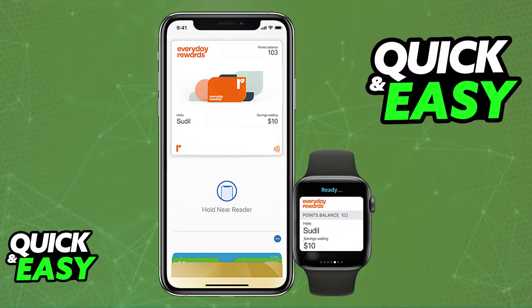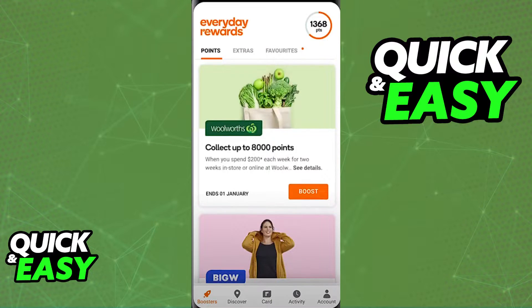What you have to do is download the latest version of their Everyday Rewards mobile app. Open up the App Store and make sure you have the latest version of the Everyday Rewards mobile app. Once you download and update the app as necessary, you will be able to sign in.